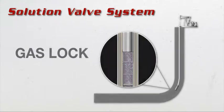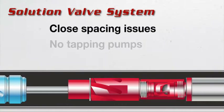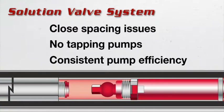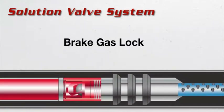With the application of the Eagle Solution Valve System, there's no more close spacing issues, no tapping your pumps, and you'll have consistent pump efficiency and the ability to break gas lock when gas lock takes place.